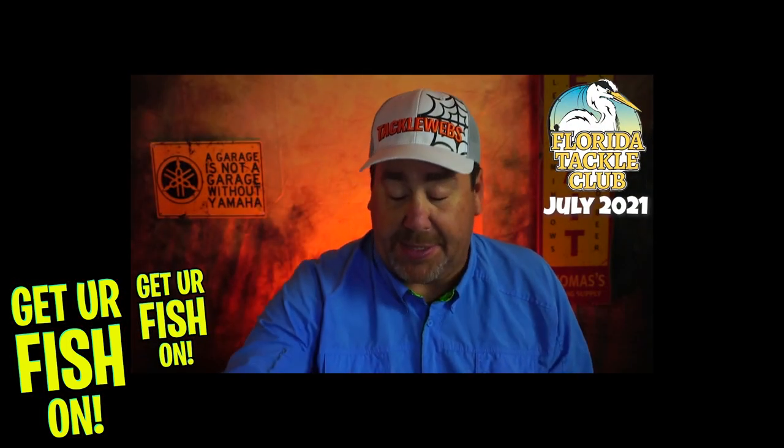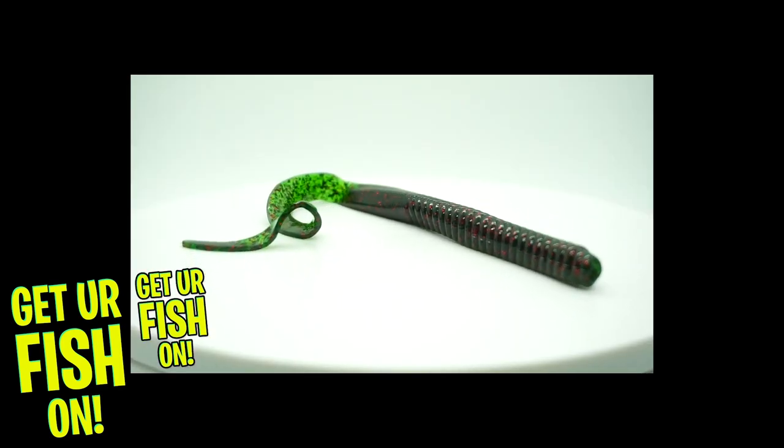One of the highlights I had for subscription tackle boxes came in July from Florida Tackle Club — it was the Bruiser Baits Curly Tail, 10-inch curly worms, made in the USA. This is a special bait. The tail works non-stop. Not a really big name product, but a phenomenal bait that catches fish. If you like speedworm fishing, it's good. If you put it on a Texas rig and let it drop straight down, the tail works constantly. It's a fantastic bait that not a lot of people know about.